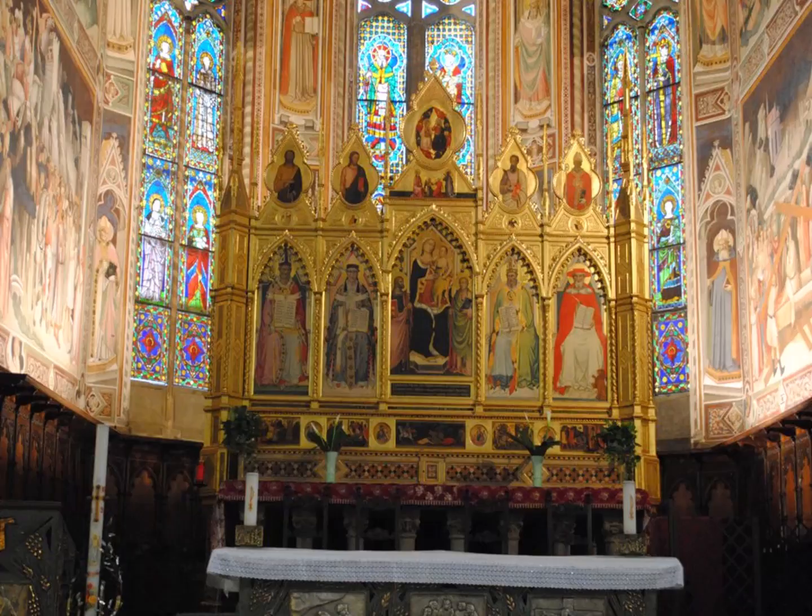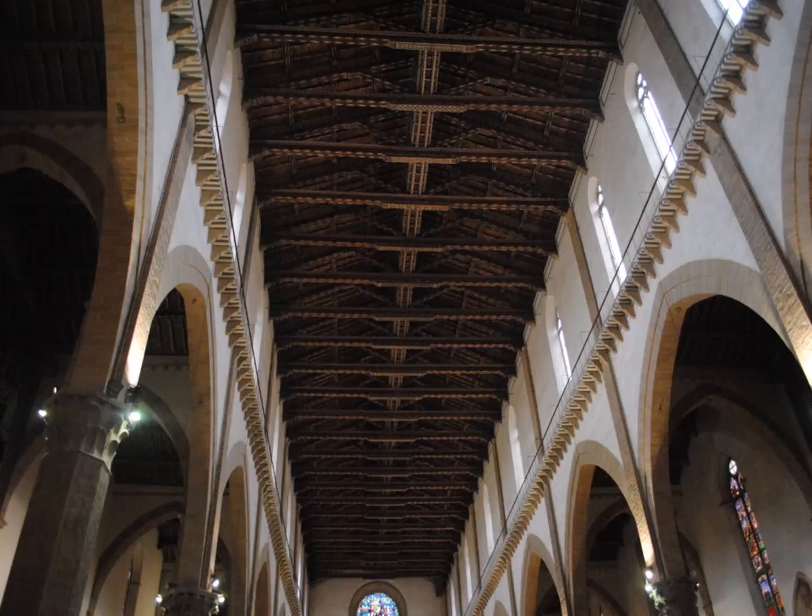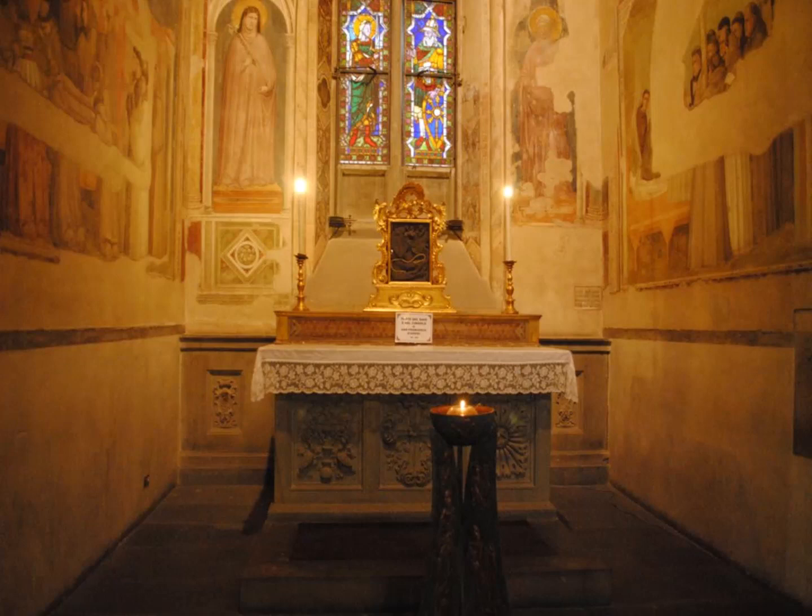If you turn around from the altar and look back, this is the back view. On either side where these columns are, this is the area where we have memorialized famous people born in Florence. The church of Santa Croce has undergone all sorts of restoration and changes throughout the hundreds of years it's been in existence. It was badly flooded in the 1966 Arno flood — pollution, oil, all sorts of things — so a lot of renovation had to be done.